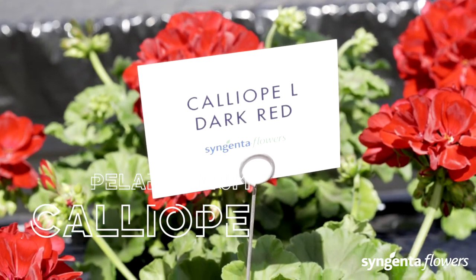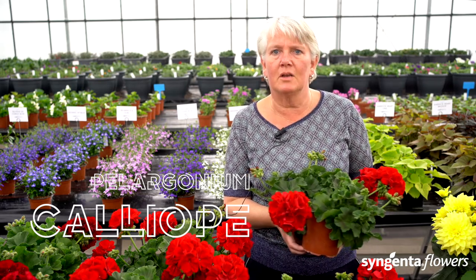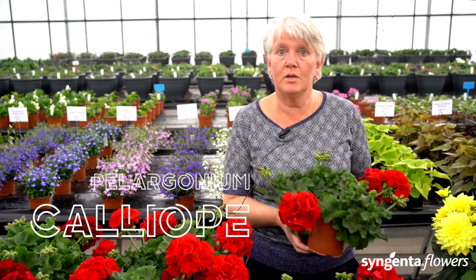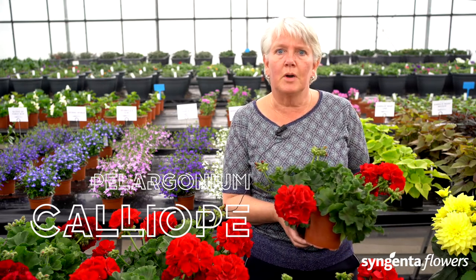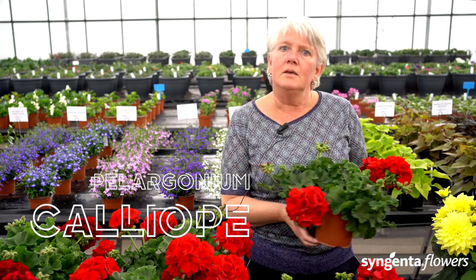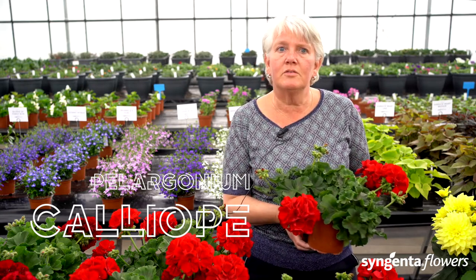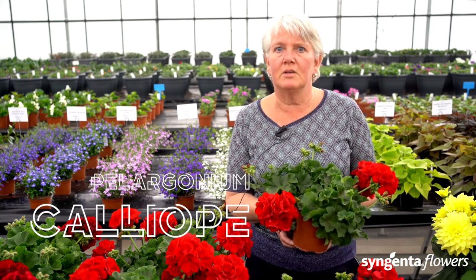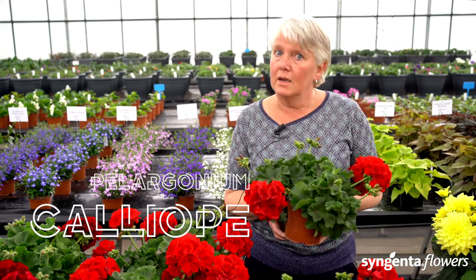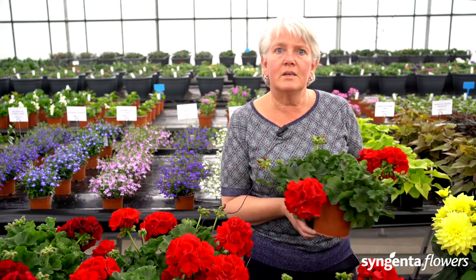Let me tell you the story of Calliope. When breeder Mitch Hains started the interspecific geranium we now know as Calliope around 20 years ago, he bred a pelargonium unlike any other. Mitch was surprised by the large flower size and intense color, and quickly discovered that the garden performance was exceptional. The vigorous spreading makes it suitable as a landscape plant, but it fits perfectly in baskets as well — Calliope colors the street all summer long.